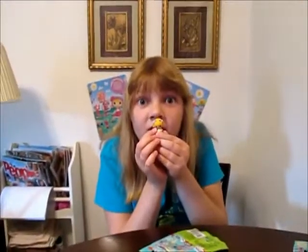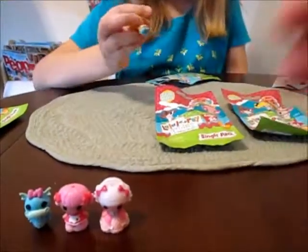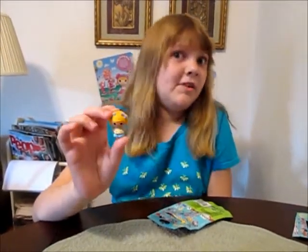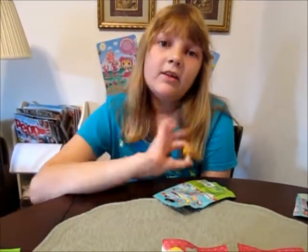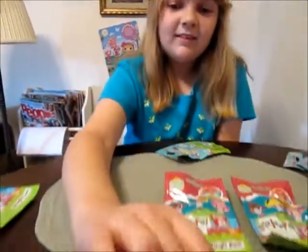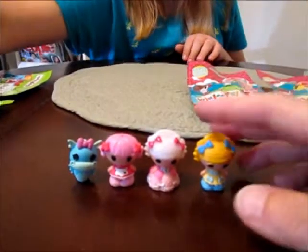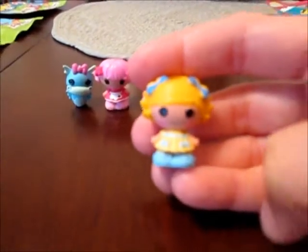Another one you wanted! Curls and Locks. She's a series four. I wanted her so badly — she was like my favorite one when I saw the back. I wanted her really badly. Curls and Locks is really cute; we have her as a mini and she's a really cute mini, and she's really cute as a tiny too. She kind of looks like me. Love her.